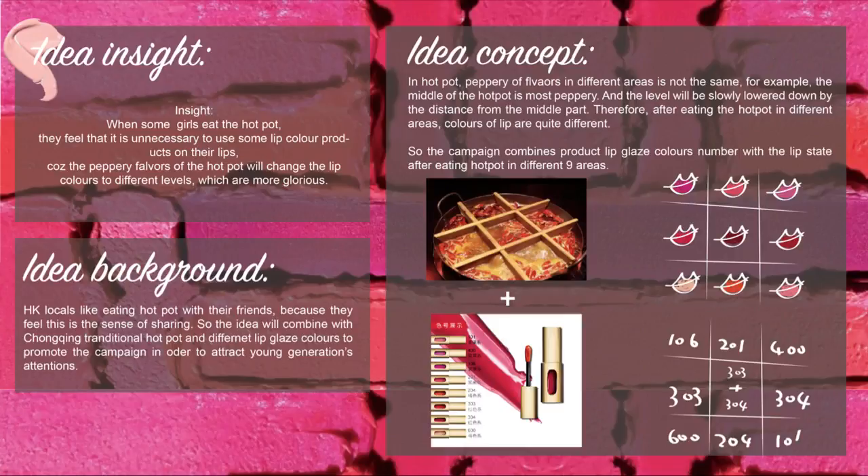About the idea insight: when some girls eat hot pot, they feel it is unnecessary to use lip color products on their lips, because the pearly flavor of the hot pot will change the lip colors to different levels, which are more glorious. So I came up with the idea that the campaign combines product lip gloss color numbers with the lip state after eating hot pot in different areas.